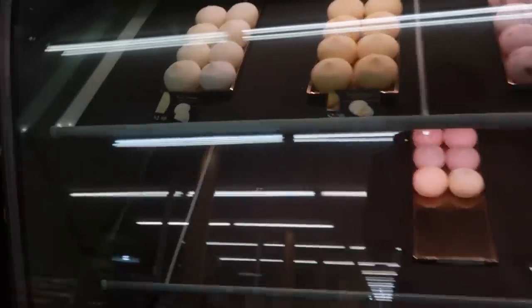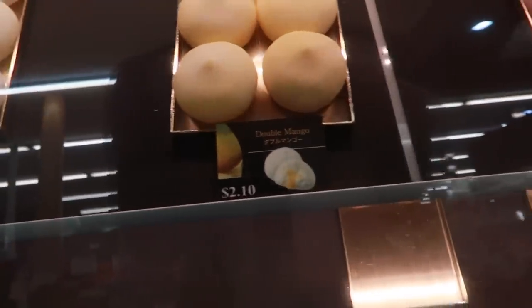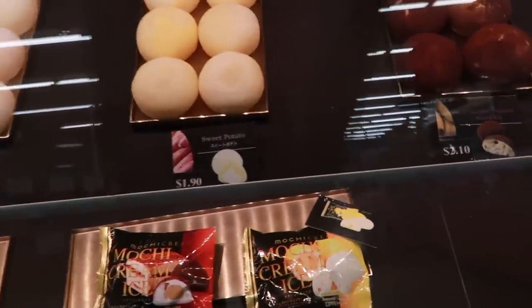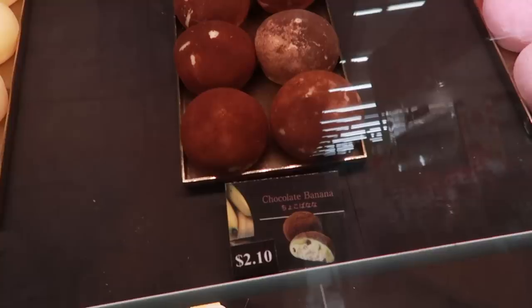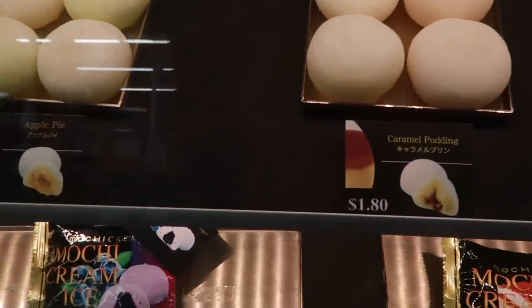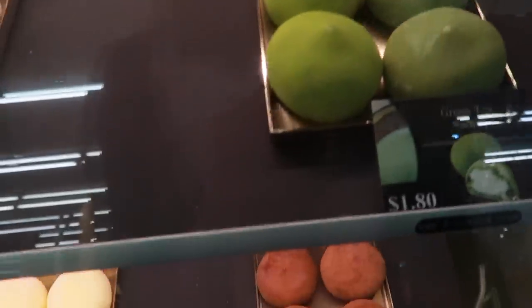Got our masks on and we are here. It's kind of empty actually. Look at all these mochis they have — white chocolate, mango, rum raisin, chocolate, black sesame. They have so many different flavors: sweet potato, chocolate banana, caramel pudding, honey, cranberry, green tea. That's like very typical.